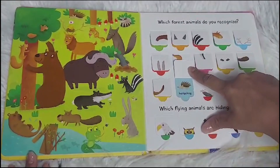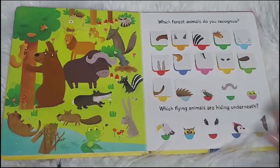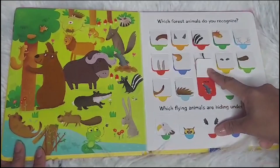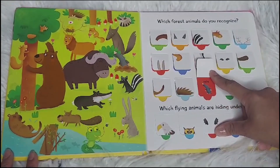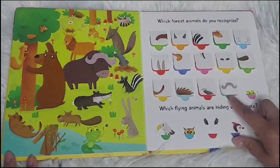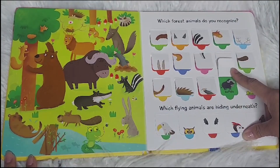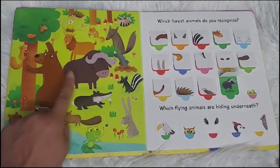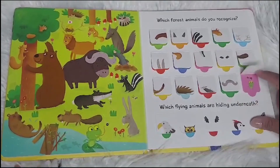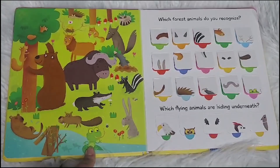A hedgehog. Do you see the hedgehog? Here he is. A mole. Where is the mole? Here he is. A buffalo. Where is the buffalo? Here it is. These look like a frog. Ribbit, ribbit, ribbit. Here he is.